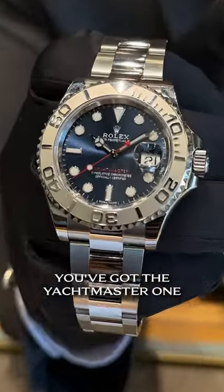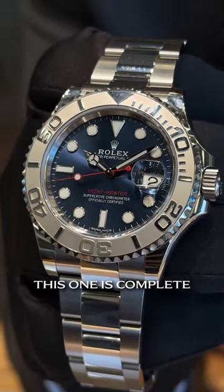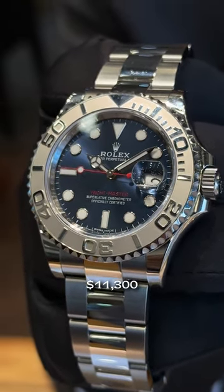Oldie but a goodie — you've got the Yachtmaster 1 blue dial. Yeah, that's platinum on that bezel. This one's complete, box and papers, like-new condition. $11,300.